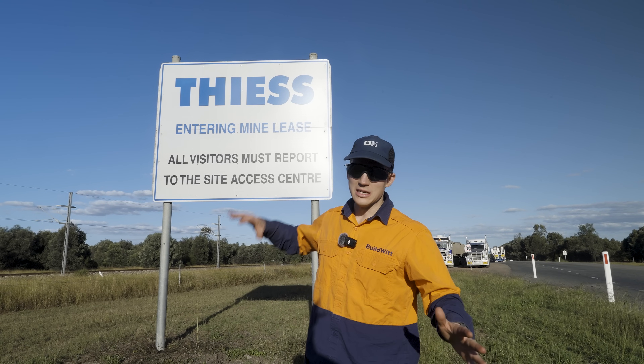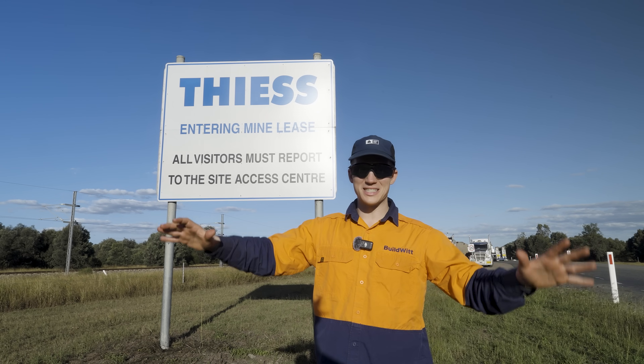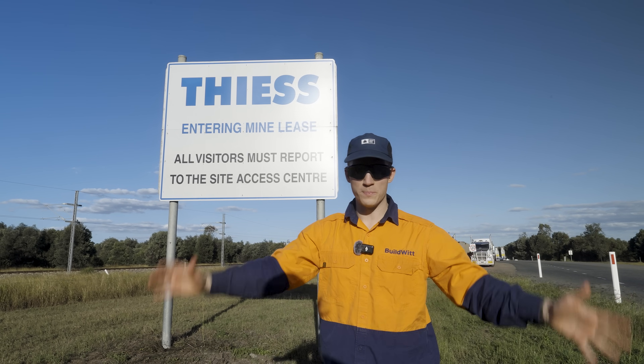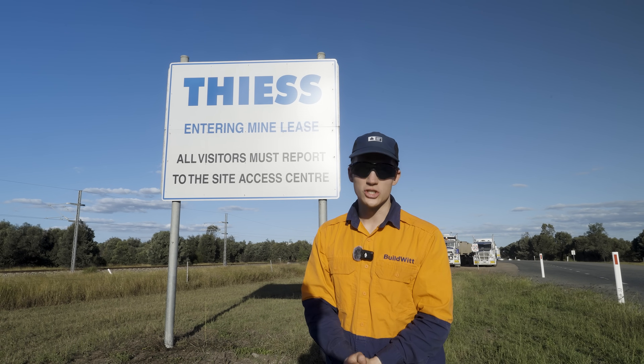Thank you to the team at Lake Vermont and Teese for having us out — amazing access, amazing people. I loved it, I hope you did too. Thanks for watching. We'll see you next time. Stay dirty, everybody.